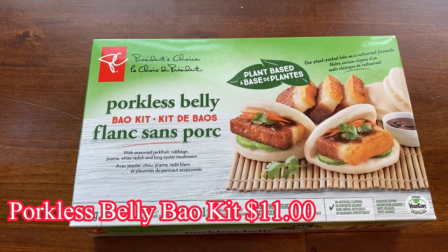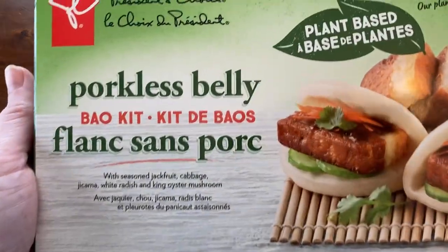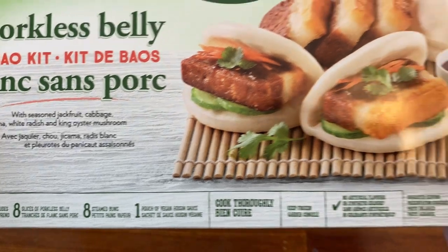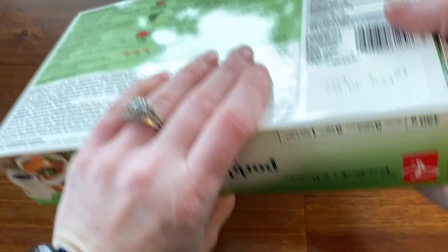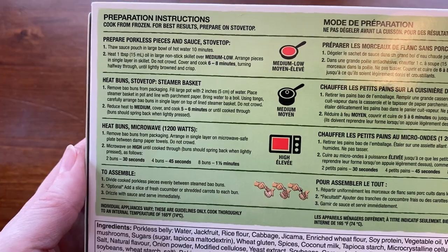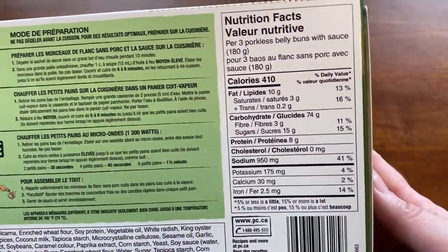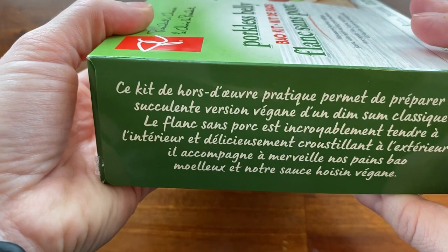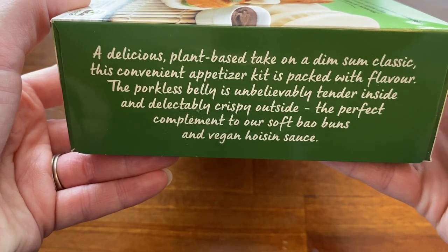The last product I'm going to try today is the porkless belly bao kit. It's a 480-gram box with eight individual baos — it includes the porkless belly, the buns, and some hoisin sauce. The porkless belly is made with seasoned jackfruit, cabbage, jicama, white radish, and king oyster mushroom. It's a certified vegan product at 410 calories per three baos, imported from Vietnam. To make it you can use the stovetop with a pan and steamer, or the microwave.